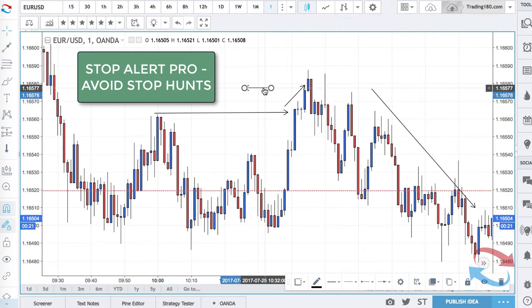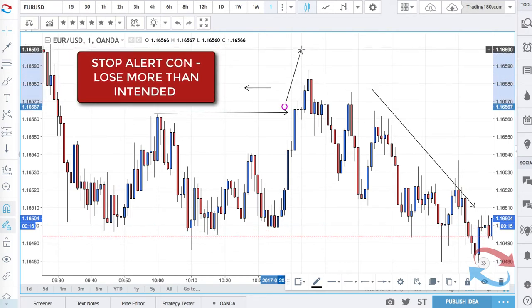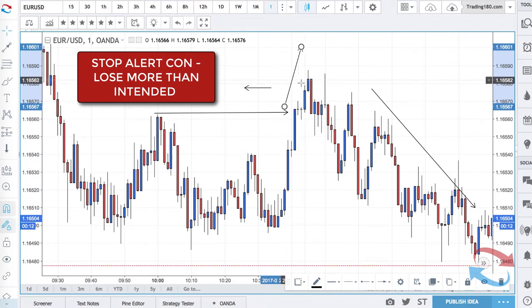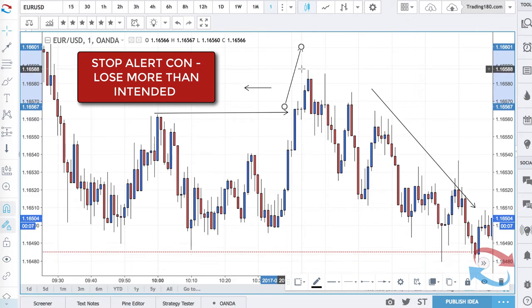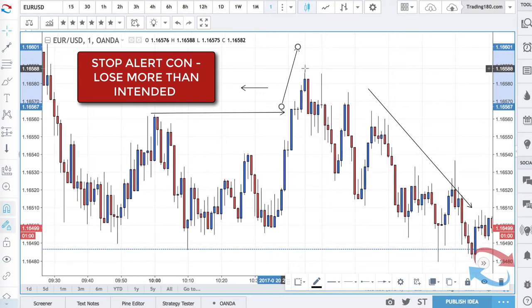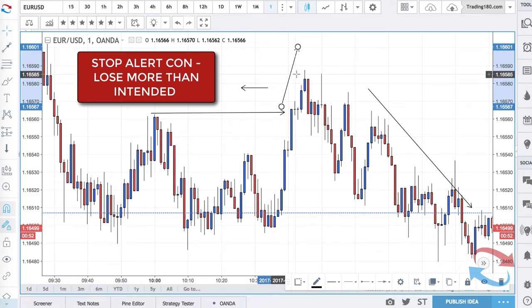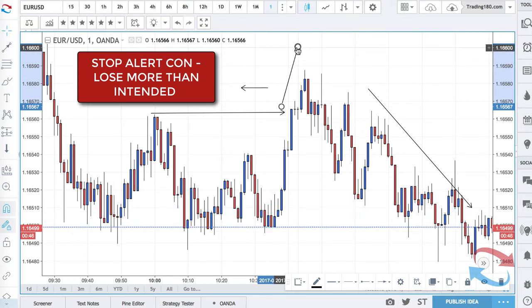The con of stop alerts is the fact that if the market does continue to go in a direction — continues to go higher — and we don't know what the market will do, you'll probably end up losing a lot more than you initially wanted to risk. For some people that's fine if they've got a high risk-reward and a high win rate — they don't necessarily mind losing a bit more than what they risk on certain trades, and they normally get it back if they're managing their risk-reward correctly.